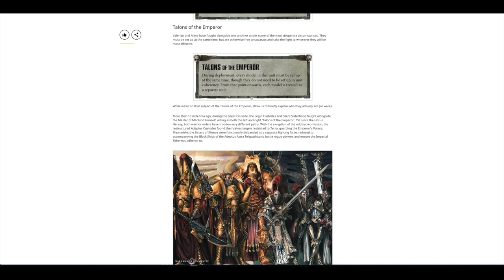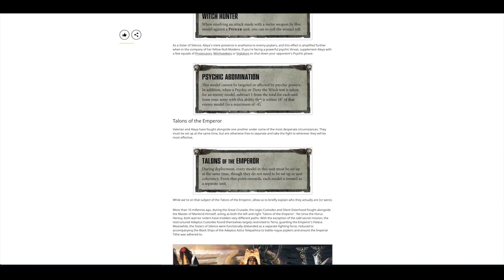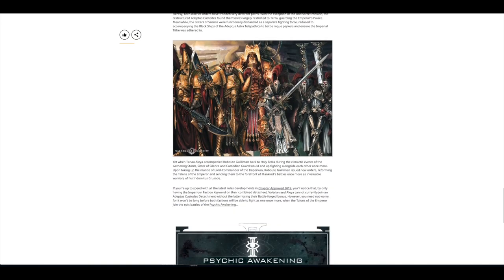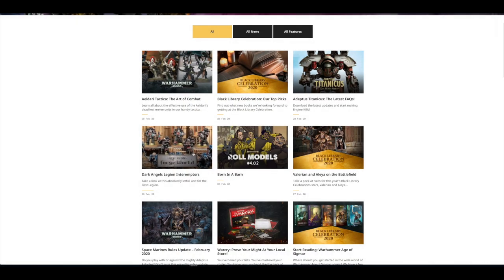They both need to be set up at the same time, but they don't need to be set up in unit coherency, which is quite nice. In Psychic Awakening, because at the moment you can't use them in a specific Battleforged army, quite conveniently one of the Psychic Awakening books will allow you to do that. So get ready to buy a book that allows you to use those two units in their respective army.